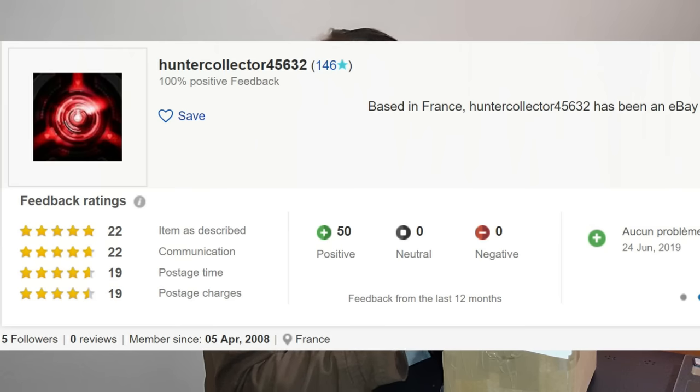Thank you very much. Mr. Valentin's store is called Hunter Collection on eBay. So let's get to it.